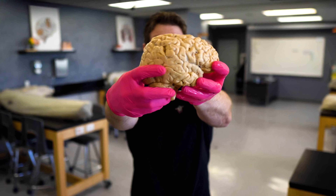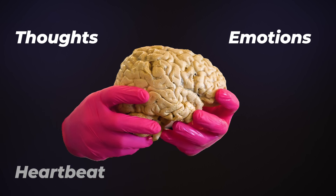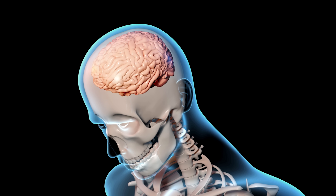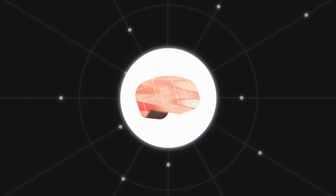Your brain — this incredible three-pound organ that controls everything from your thoughts and emotions to your heartbeat and movements — is also one of the most delicate structures in your body. This squishy mass of neurons and supporting cells needs some serious protection, because even a minor bump could lead to some major damage. But luckily, your brain is equipped with an impressive fortress of defenses.